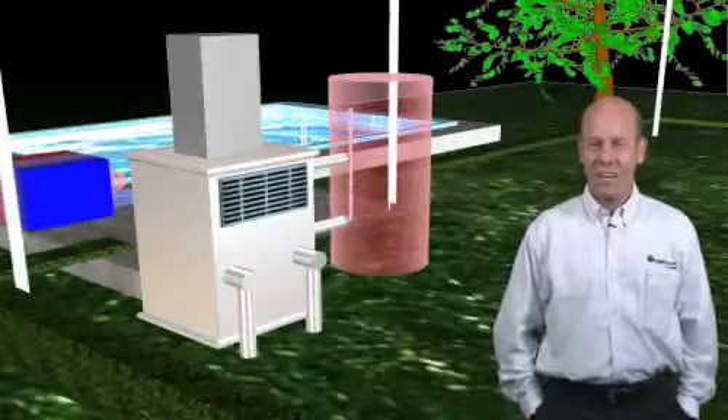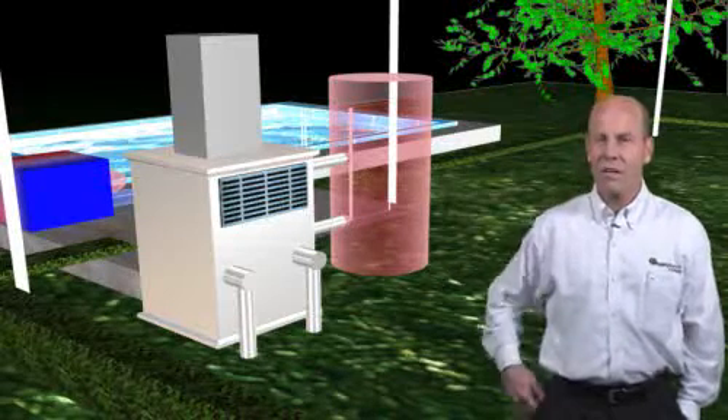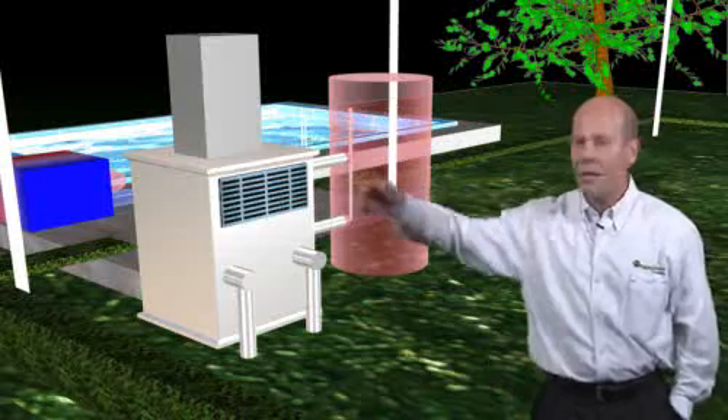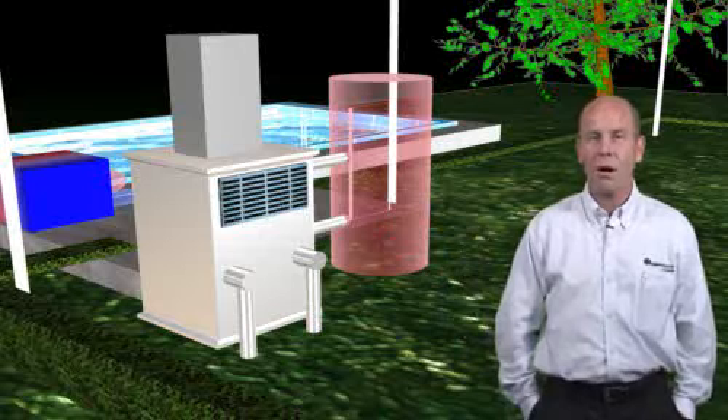With all this talk of EGG Geothermal Heat Pumps, we're finally now inside, and you can see, right next to the hot water tank, the EGG Geothermal Heat Pump. This heat pump provides all the heating and cooling you need for your home.